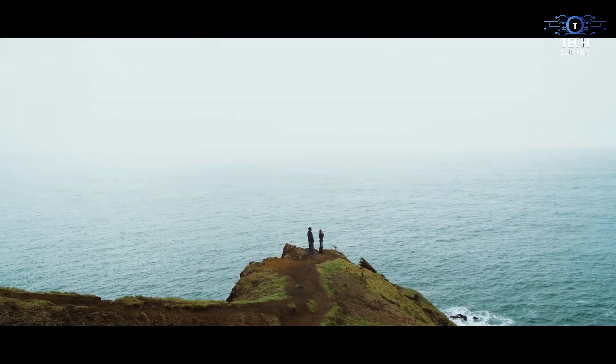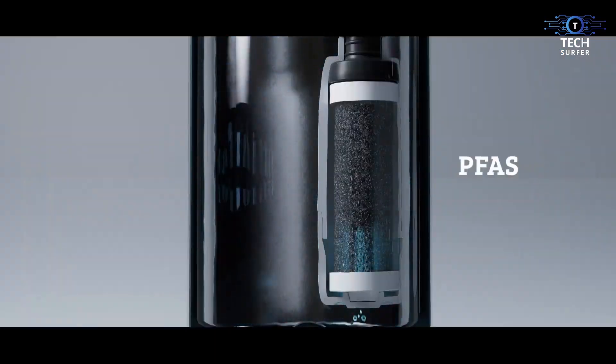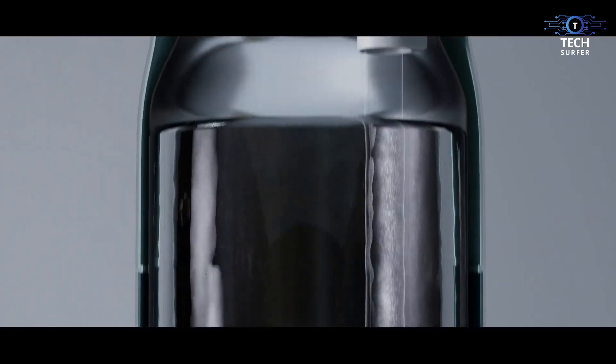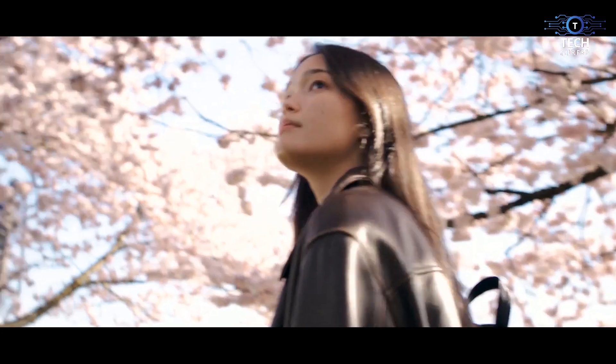You don't have to worry about keeping your bottle clean. Thanks to the Pure Vis technology that activates every 2 hours, your bottle will never stink or need washing. And yes, it even has an integrated app that helps you track your daily water consumption.